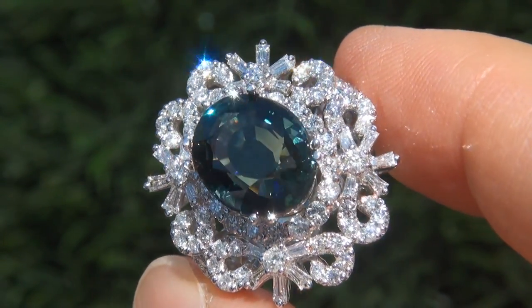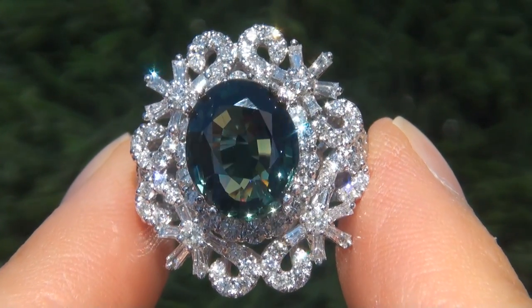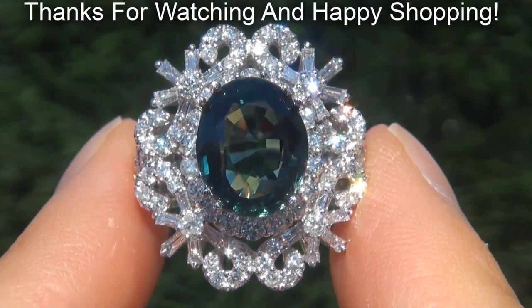We are so confident that you'll be completely delighted with your purchase that we insist on paying for the return shipping if you choose to send it back. Thanks for watching and happy shopping.